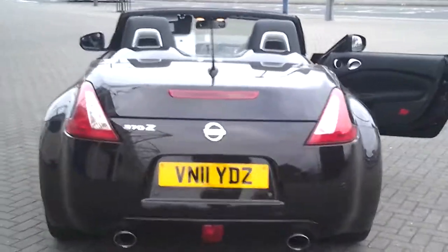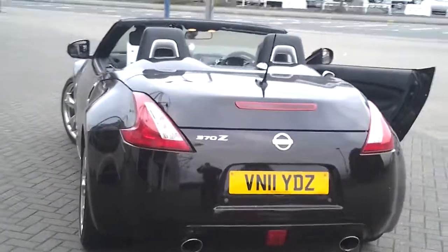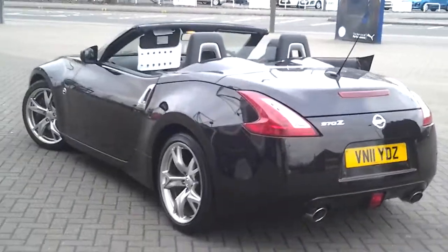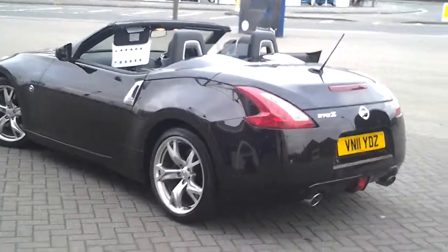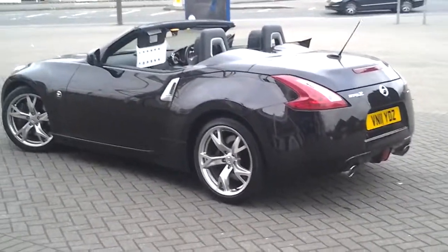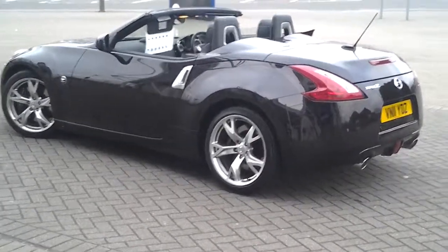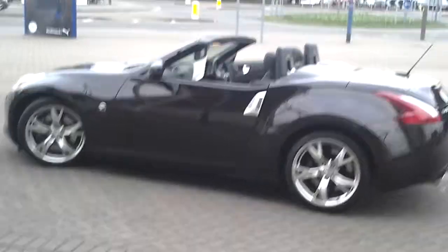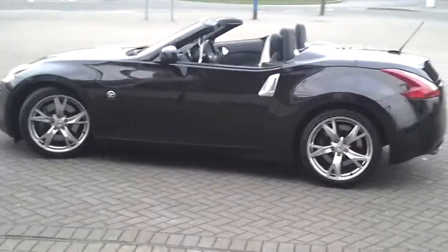This Nissan will be covered under the Sturgis of Leicester approved used scheme, which means it will have a minimum of 12 months warranty, 12 months MOT if required, a full service history with a fresh service, and most importantly two keys.